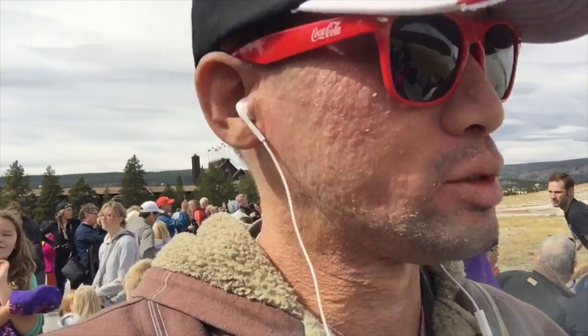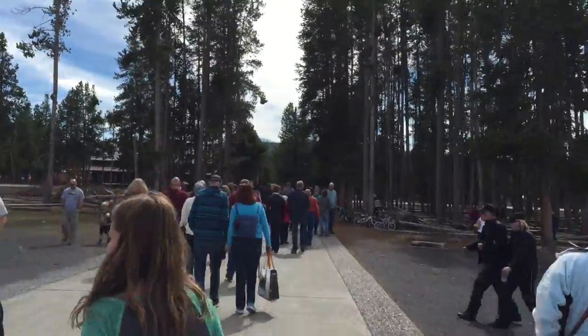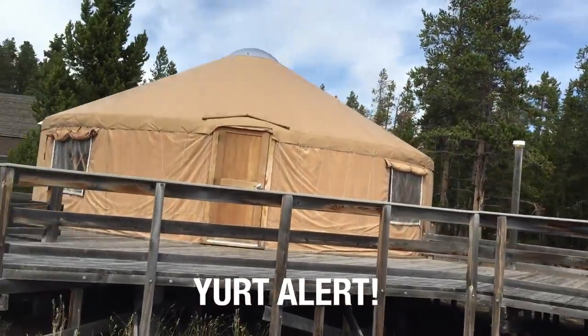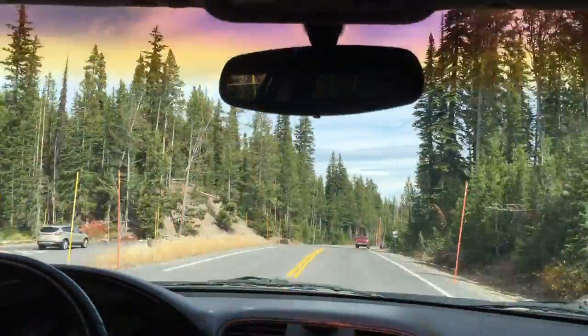And just like that, it's over. That's what a yurt looks like. Stopping here at what's called Grant Village.